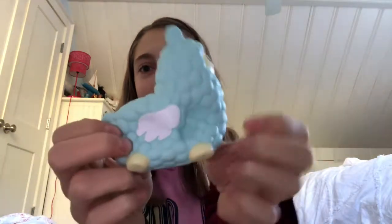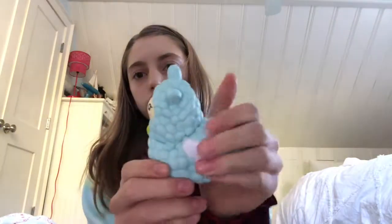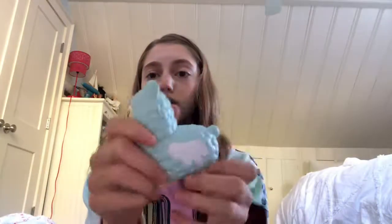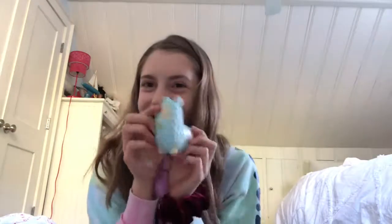They're so tiny and cute. These feel so nice. It's licensed too — I didn't even notice that, that's so cool! Oh my gosh, this one is airy too — did you hear that air coming out? Look at it, it's so cute!